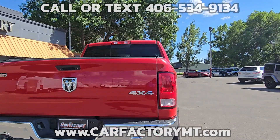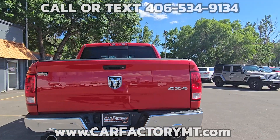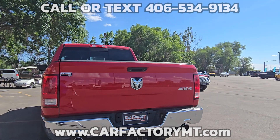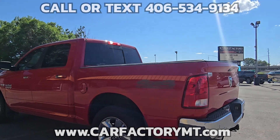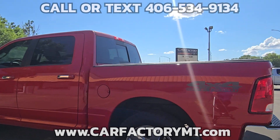Features include the Big Horn Package, Uconnect Infotainment System with an 8-inch touchscreen, Bluetooth, Sirius XM, and a rear view camera with 6 speakers. It also has a 32-gallon fuel tank.